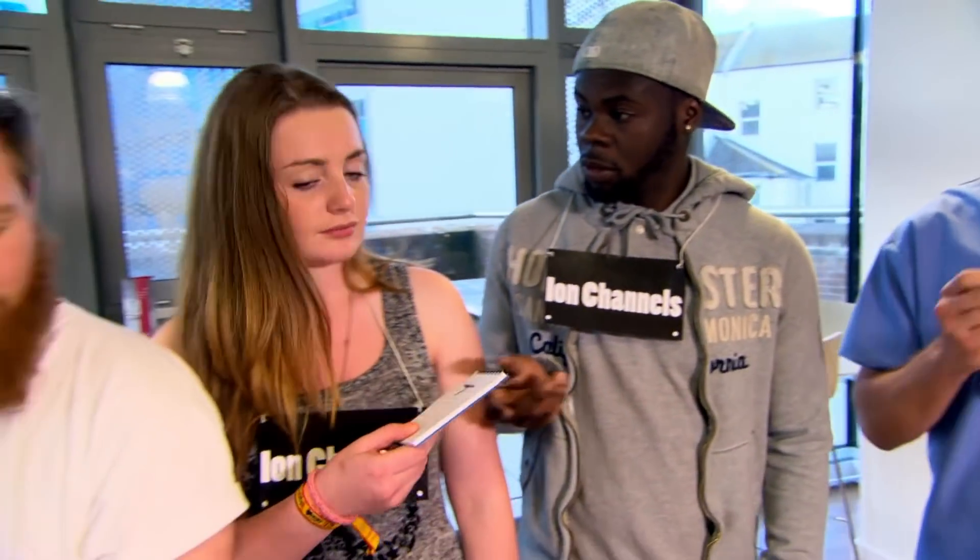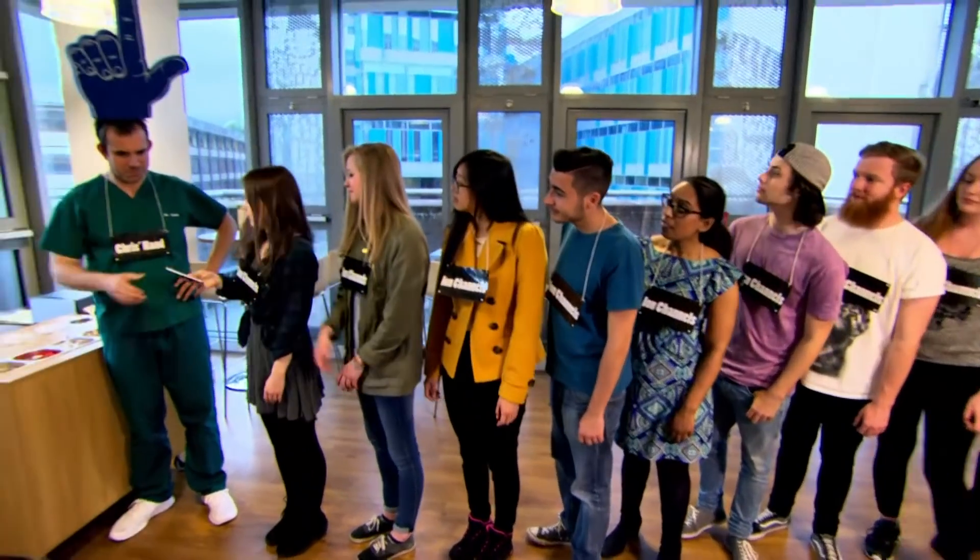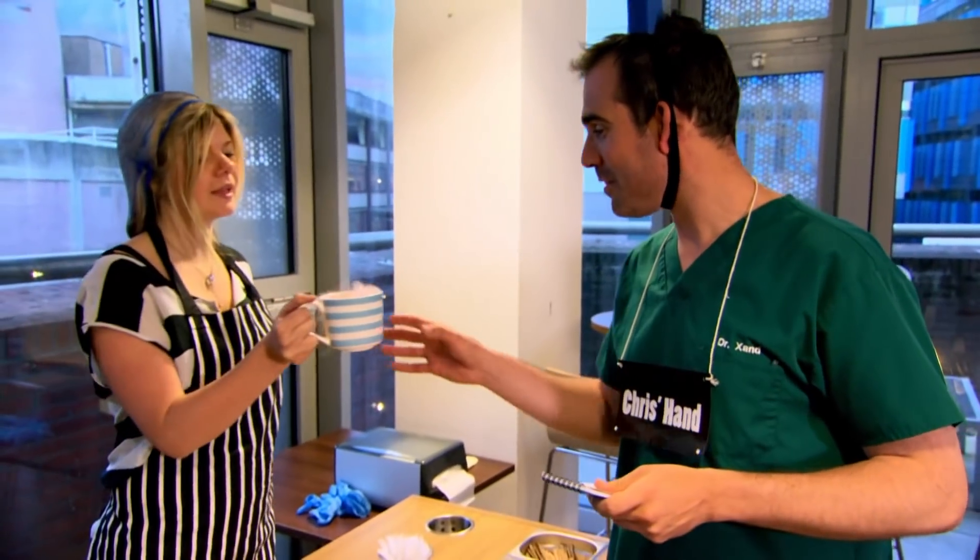So my brain is using the ion channels in my nerve to send a message to my hand for a drink. Tea. Milk, two sugars, please. Thank you.